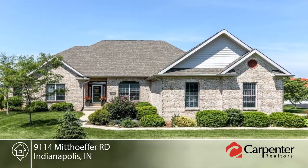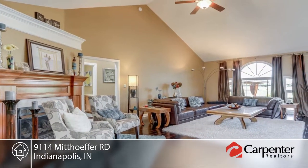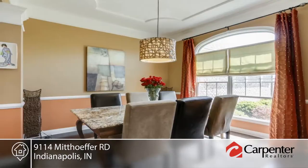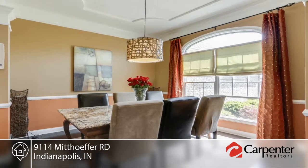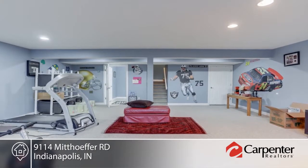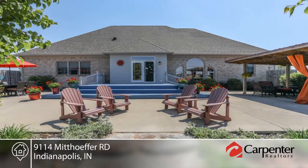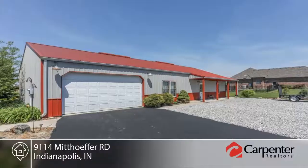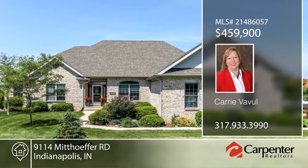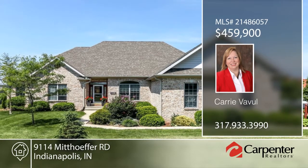Spacious and beautiful, this custom brick ranch sits on five acres. The master suite is fit for a king and queen with the most amazing master bath. Bamboo floors can be found in the dining and living room and granite countertops in the kitchen. If you have a home business, the office off the entryway provides a great workspace. Carrie Vavul says come enjoy the sunset from the pergola on the patio. Call now to learn more.